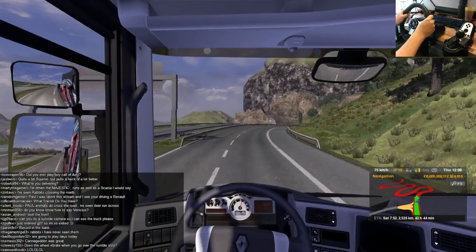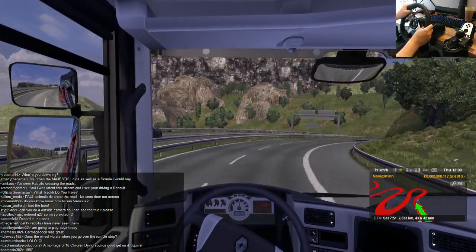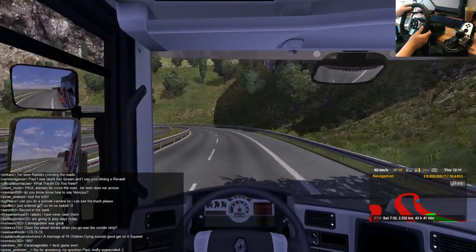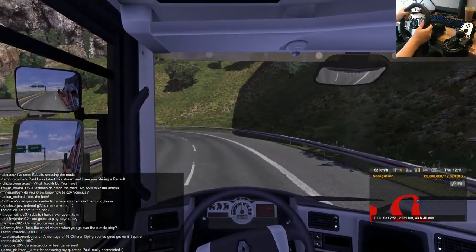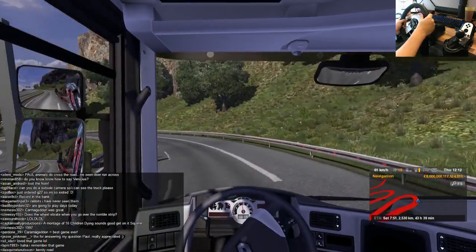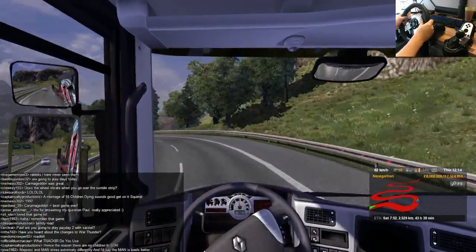I don't know if we're playing DayZ. I think we're going to play Payday later — that was the plan as of yesterday. And I've got some Payday Beta keys to give away on my stream. So if we play Payday later, I'll be giving away some keys.